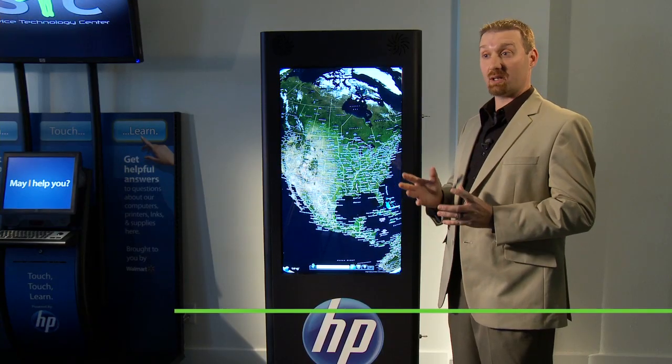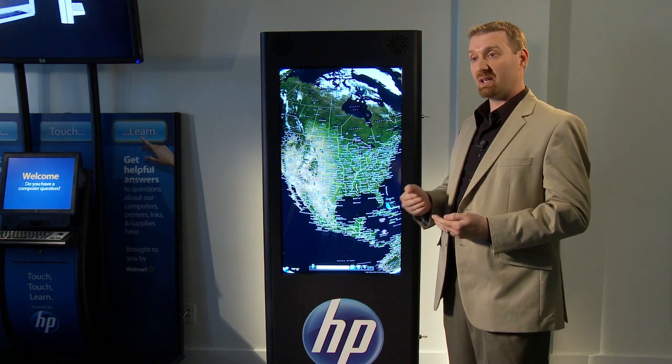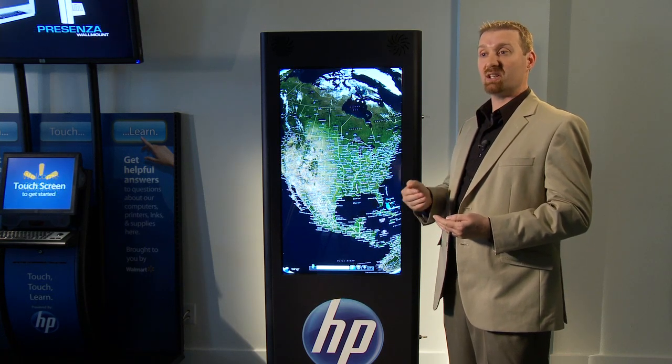The SSTC is the Self-Service Technology Center, and basically this is a consortium between Meridian Kiosk, HP, Microsoft, Intel, Zebra Technologies, and Storm and Key Innovations.